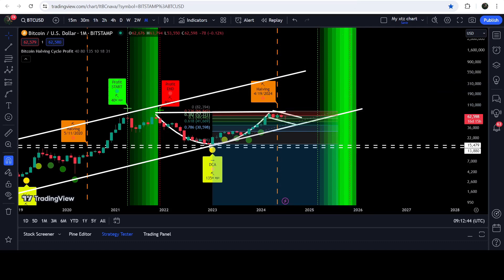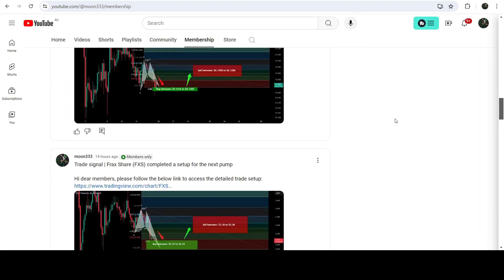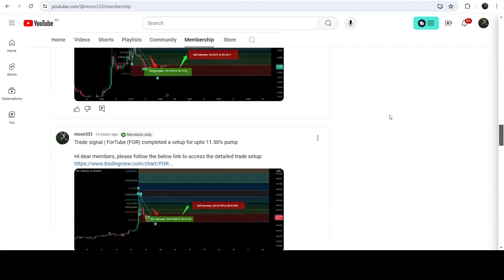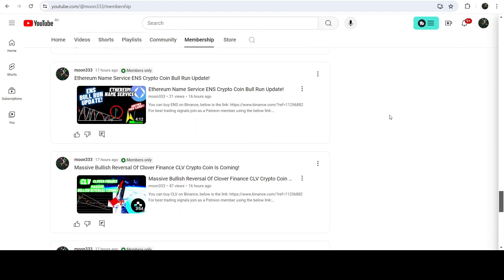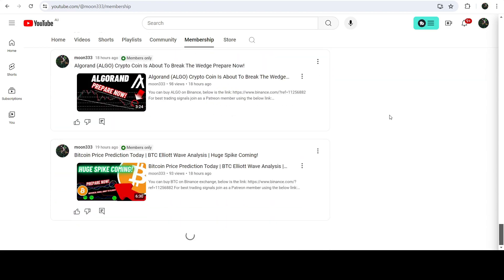So this was the update — I hope you liked the analysis. Do hit the like button and subscribe to the channel. For more trading signals you can also join me as a YouTube member or as a Patreon member, where I'm sharing different trading signals. You can find the link in the video description. Take care, goodbye.